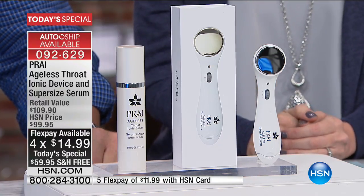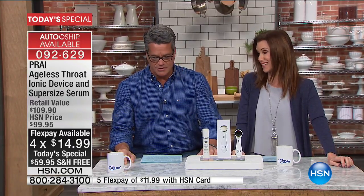Incredible. So make 2017 the year of the youthful neck for you. I always say, you never know if you don't try. At least try it — you always have that 30-day money back guarantee. The price of the today's special is $59.95.